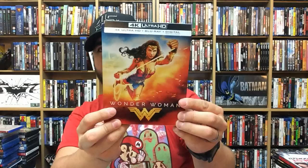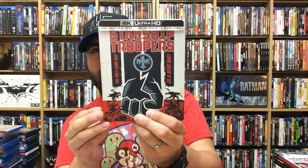Saw 5. Patriots Day — 4K. Wonder Woman — 4K Best Buy exclusive steelbook. Starship Troopers — 4K steelbook. Love this movie. Guardians of the Galaxy Vol. 2 — 4K. Inferno in 4K.